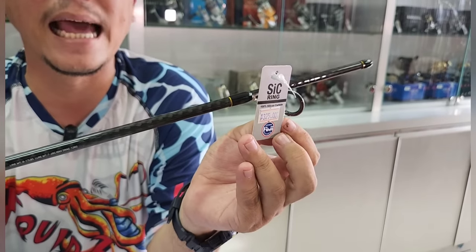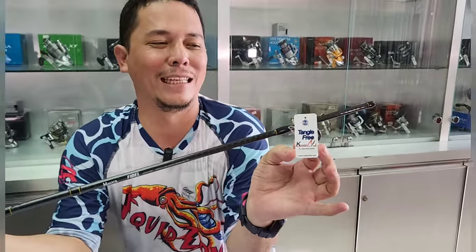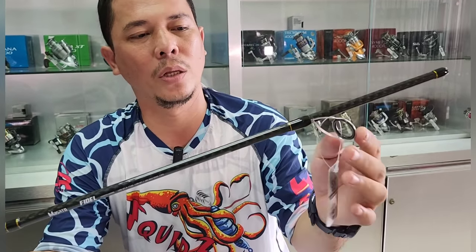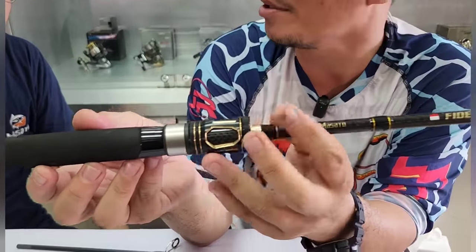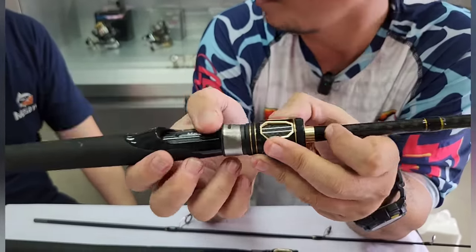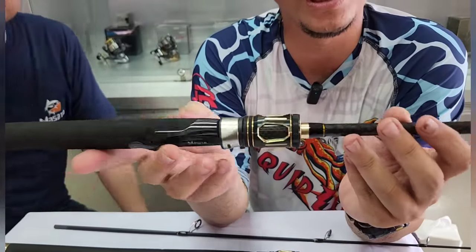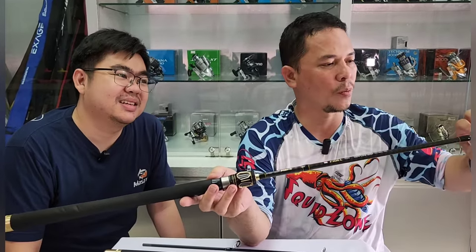Ini menggunakan SIC Ring Guide Fuji Tangle Free — alias anti-kusut benangnya. Tangle Free SIC Ring, dibuktikan dengan ring yang membulat dan halus. SIC — Silikon Carbid Ring. Real Seat-nya juga Fuji, Crown Real Seat — ini ditutupin Masato, tapi bawahnya ada tulisan Fuji-nya. Real Seat-nya Fuji, ring-nya Fuji SIC atau Silicon Carbide — 100% Silicon Carbide.